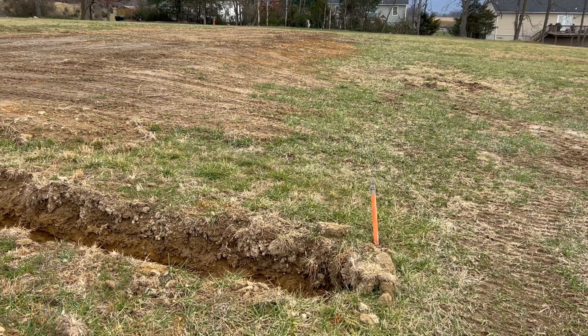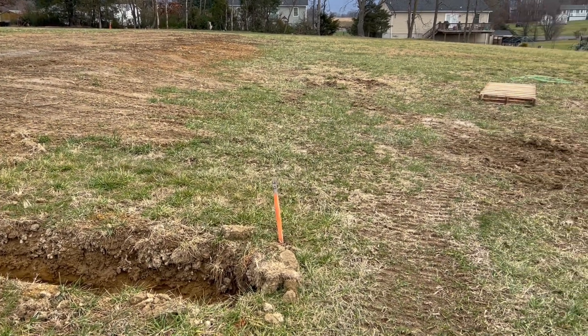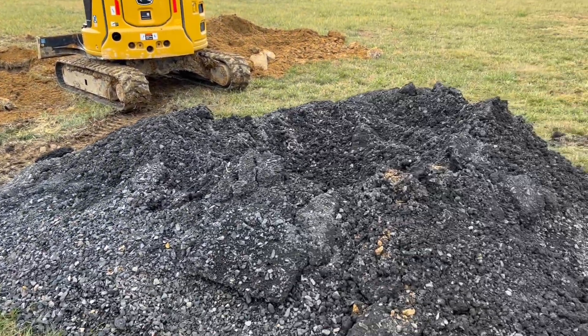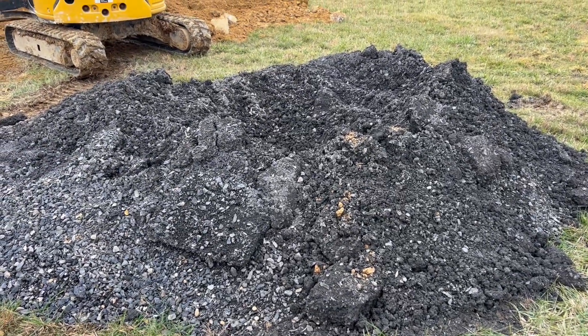I've got to put down hundreds and hundreds of pounds of grass seed. I've got some nitrogen to get this growing again — and then there's all this gravel. We've got to get rid of all of it.